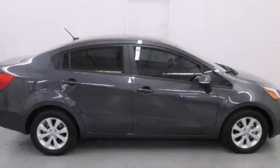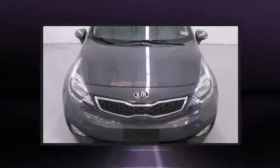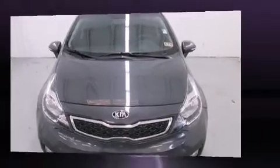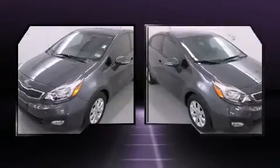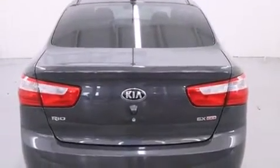Climb inside the 2013 Kia Rio with just over 30,000 miles on the odometer. This four-door sedan prioritizes comfort, safety, and convenience. Smooth gear shifts are achieved thanks to the efficient four-cylinder engine, and for added security, dynamic stability control supplements the drivetrain.